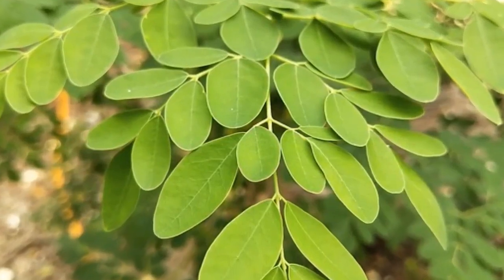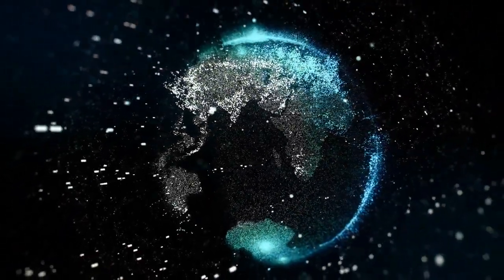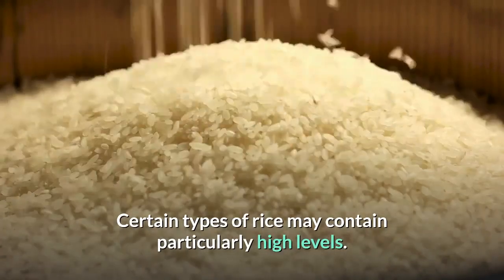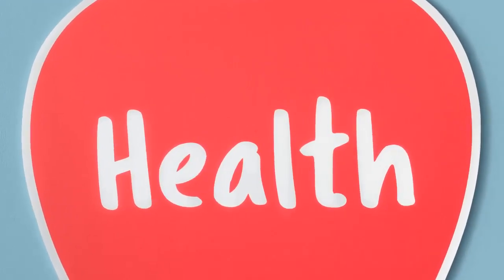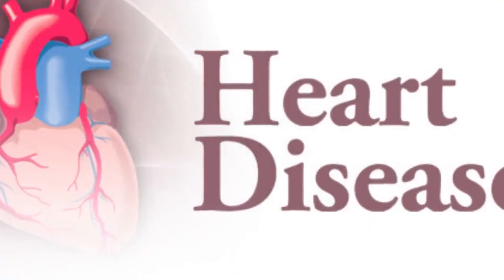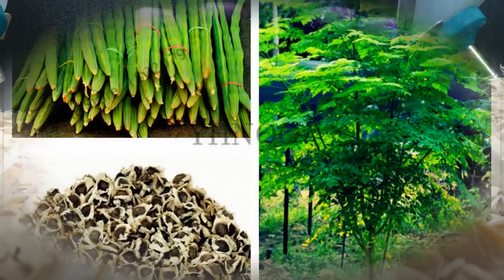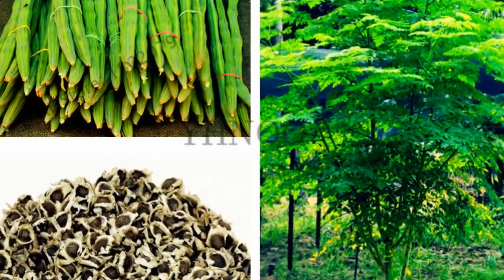6. Moringa Oleifera may protect against arsenic toxicity. Arsenic contamination of food and water is a problem in many parts of the world, and certain types of rice may contain particularly high levels. Long-term exposure to high levels of arsenic may lead to health problems over time — studies have linked it to an increased risk of cancer and heart disease. Interestingly, several studies in mice and rats have shown that the leaves and seeds of Moringa Oleifera may protect against some of the effects of arsenic toxicity.